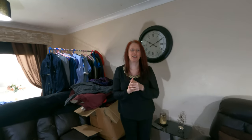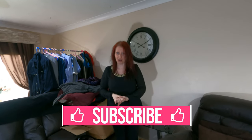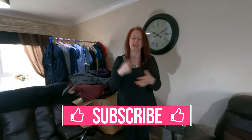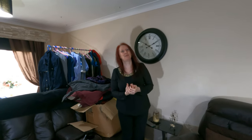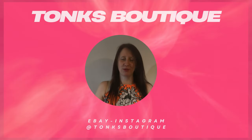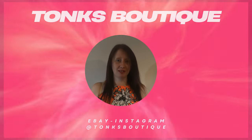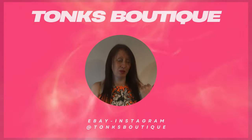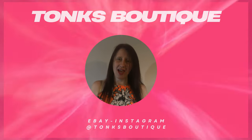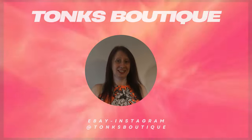If you guys have any comments or suggestions, or just want to say hi, please leave them below — we'd love hearing from you. If you like this video, smash the thumbs up and if you haven't already, think about subscribing. You can catch us on Instagram, eBay, and Poshmark. Until next time, guys — bye bye!